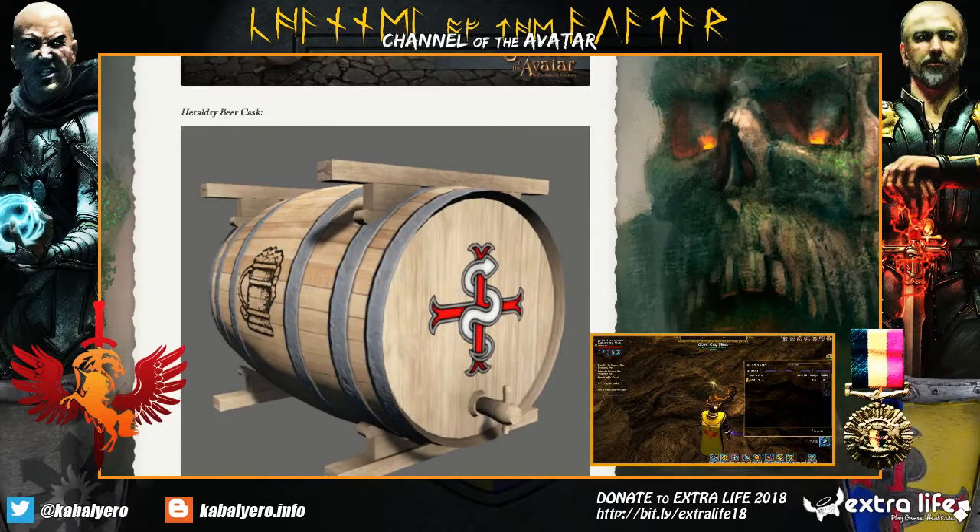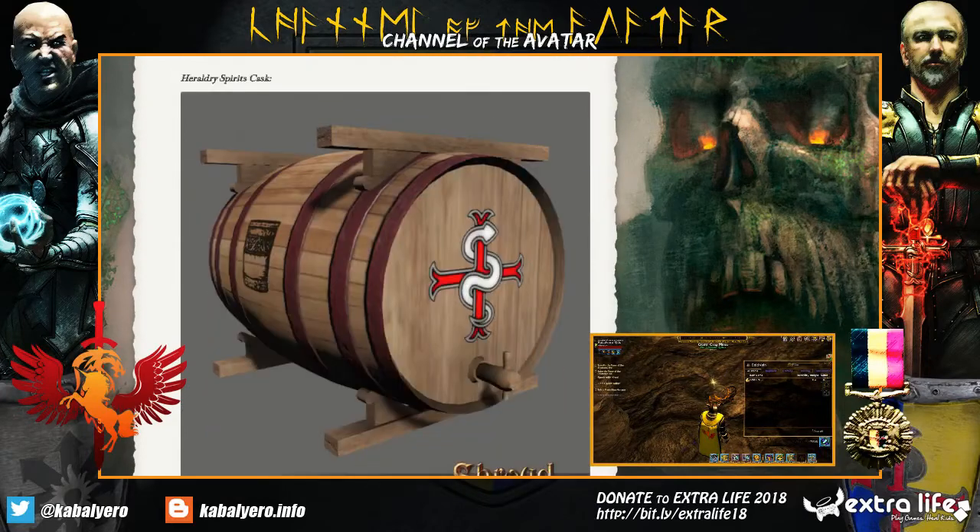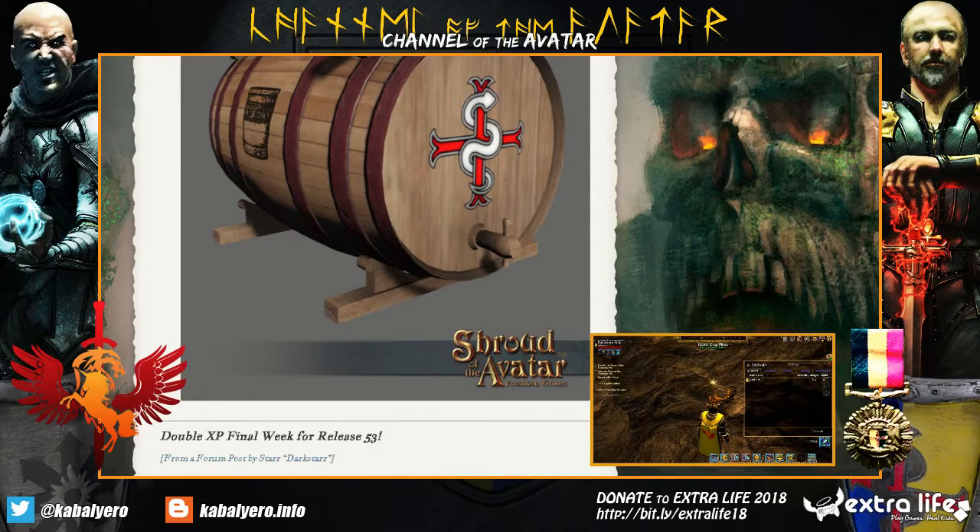Next, we have the Heraldry Beer Cask. That looks nice, and then we have the Heraldry Wine Cask and the Heraldry Spirits Cask — so if you catch a spirit, you can put them in this cask. Okay, so those are the latest updates for Heraldry.